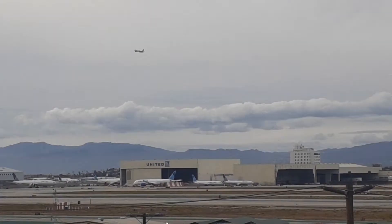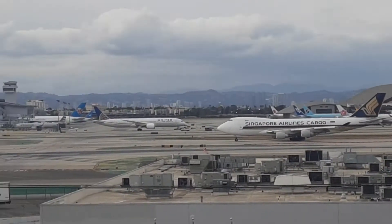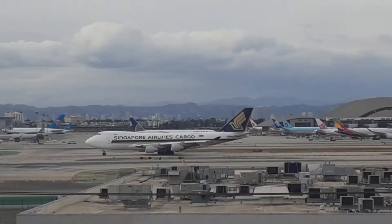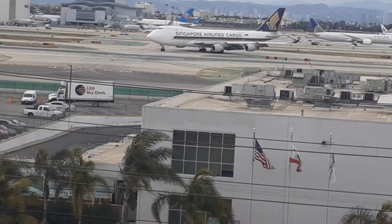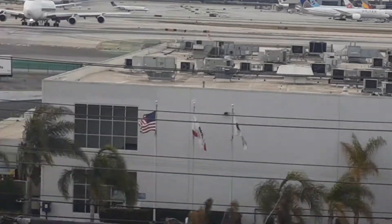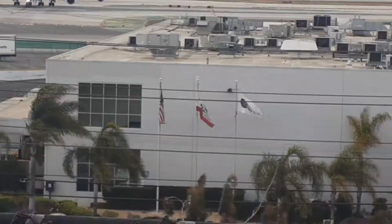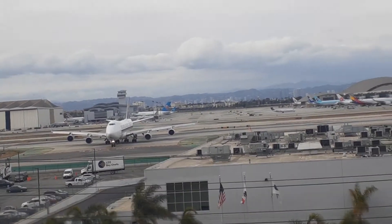They just moved the 787 back — or maybe it's a 789, I can't really tell. I think it's because that guy was in the hangar, so they moved him out. The registration says 9V-UP — that's a pretty cool registration. It's really cold out here.